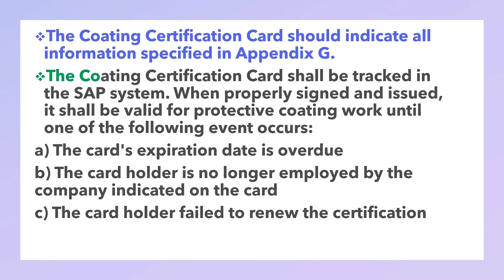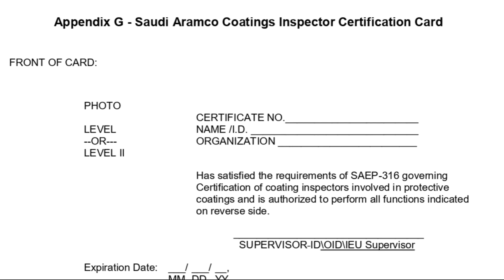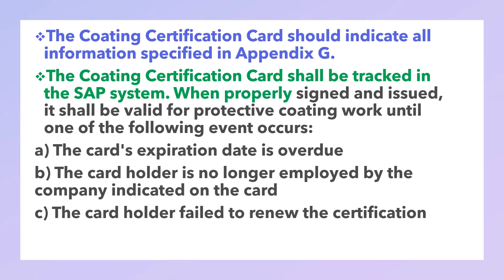The coating certification card should indicate all the information specified in Appendix G. The coating certification card shall be tracked in the system. When properly signed and issued, it shall be valid for protective coating work until one of the following events occurs: the card expiration date is overdue, the card holder is no longer employed by the company indicated on the card.